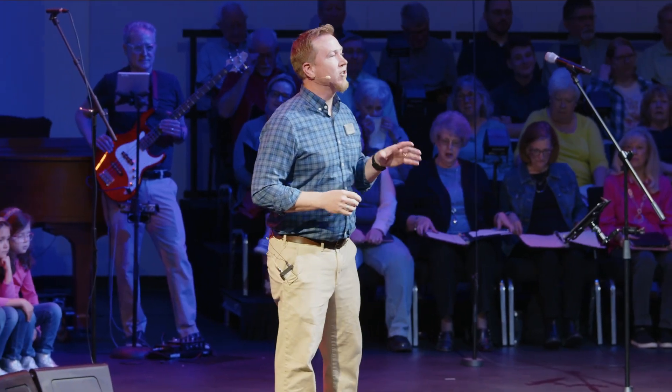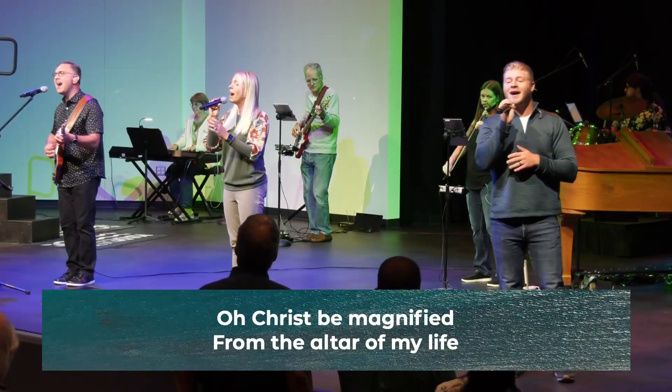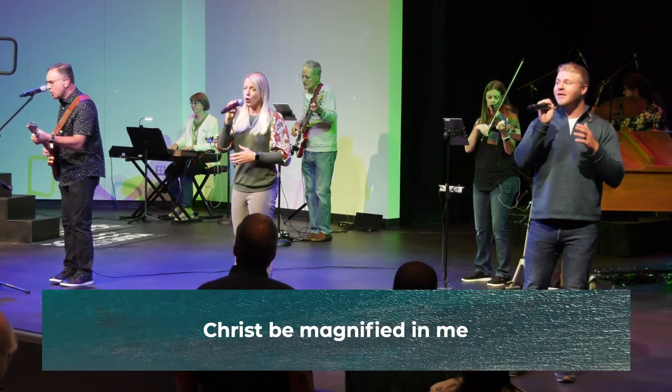After years of planning, working with staff and other church members, our renovation project is finally complete, and I'm so excited that it turned out better than I could have expected. It's really awesome to see the new energy in our worship services in the new worship center with all the new technology, sound, and lighting.